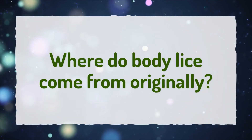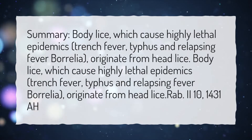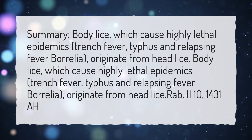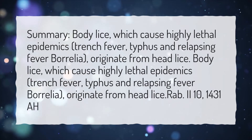Where do body lice come from originally? Body lice, which cause highly lethal epidemics — trench fever, typhus, and relapsing fever Borrelia — originate from head lice.